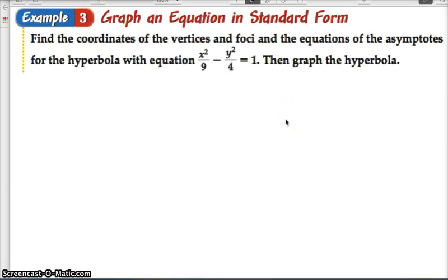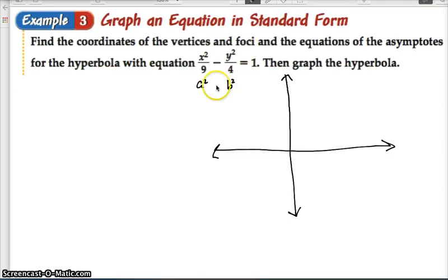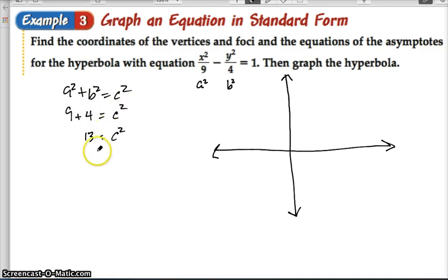We're going to find the coordinates of the vertices and foci and the equation of the asymptotes for this hyperbola. It's still centered at the origin, so we'll use it as practice. This is a² and this is b², and since x² comes first, the orientation is horizontal. We need c² to find the foci: a² + b² = c², so 9 + 4 = 13, meaning c equals the square root of 13, approximately 3.6.